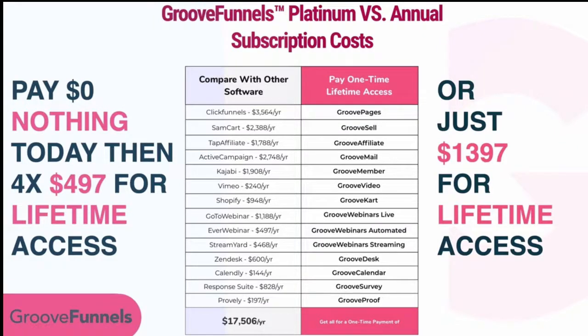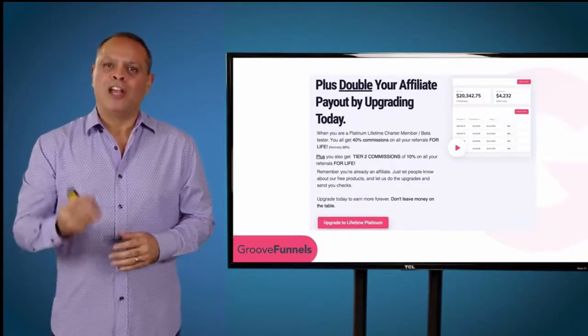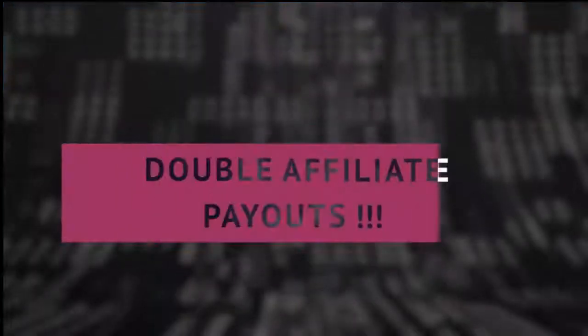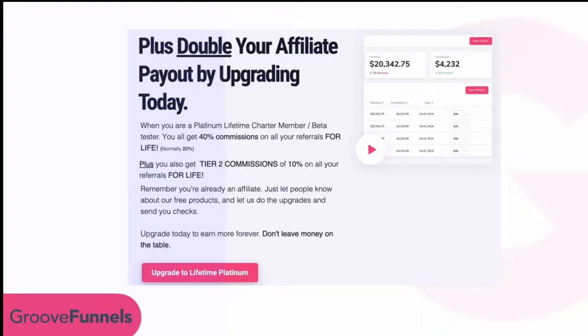Every member of Groove is automatically an affiliate. Free members get paid 20%, but when you upgrade today to Platinum and get lifetime access, we double your affiliate payouts to 40%. It gets even better — we're going to pay you 10% on level two as well.